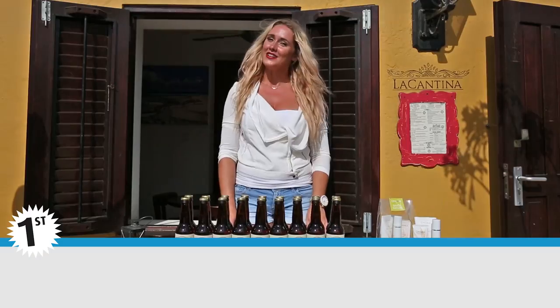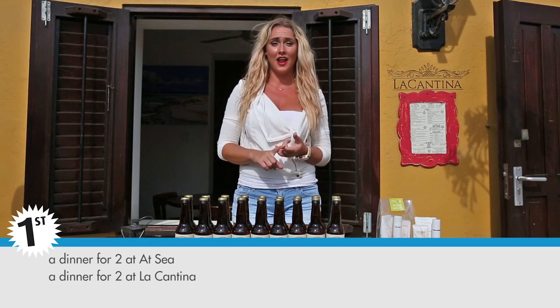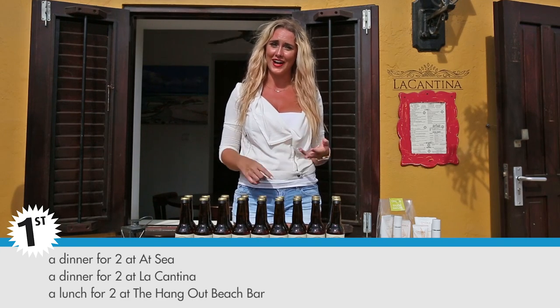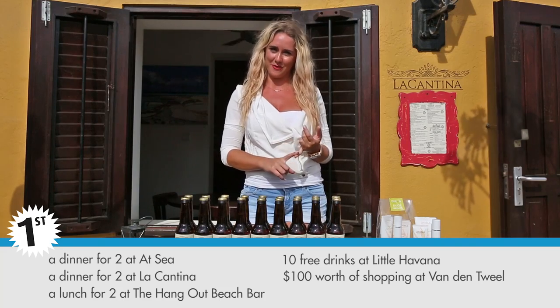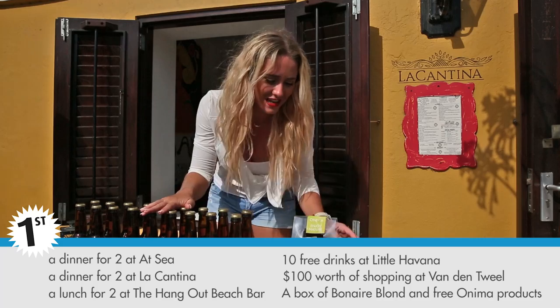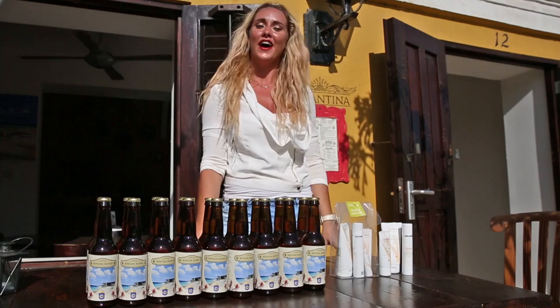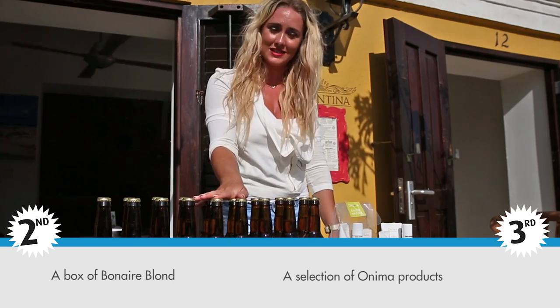Part five is $100 worth of shopping here at Vandansville. So the first prize is: a dinner for two at Etsy, a dinner for two at La Cantina, a lunch for two at the Hangout Beach Bar, free drinks at Little Havana, and $100 worth of shopping at Vandansville. I'll also throw in a box of Bonaire Blond and a fine selection of Onima products. The second prize is a box of Bonaire Blond, and the third prize is a fine selection of Onima products.